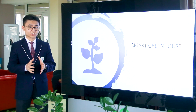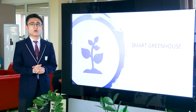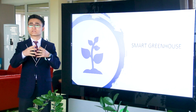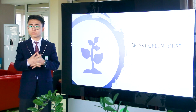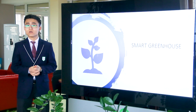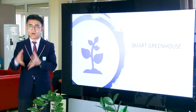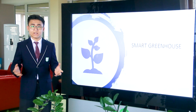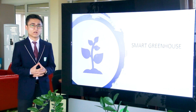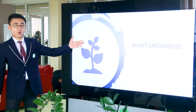Now imagine there is no need to go to the greenhouse to do these things. You can sit at home drinking tea while your computer displays a graph that fully describes greenhouse operation. Moreover, the greenhouse itself will water the plants and check the temperature and humidity values inside automatically. It's amazing.